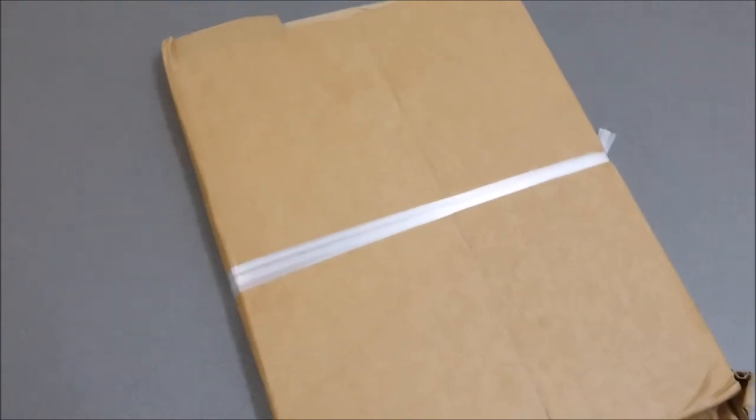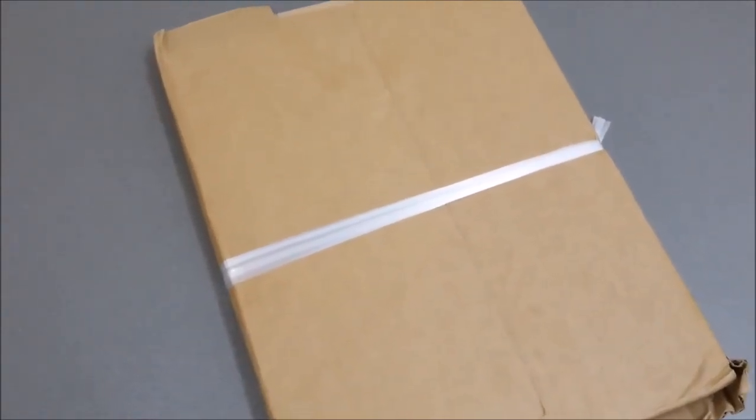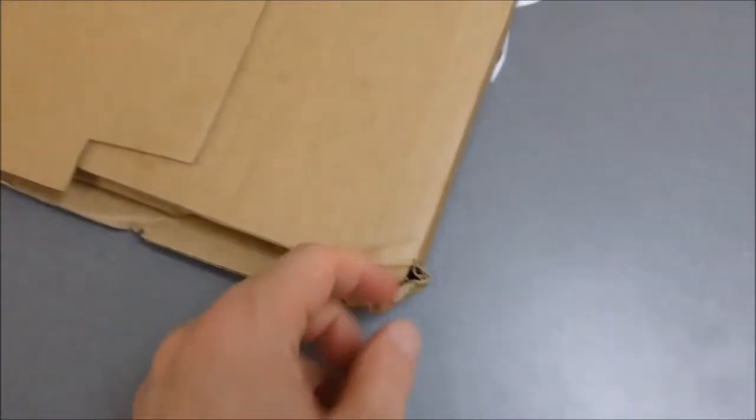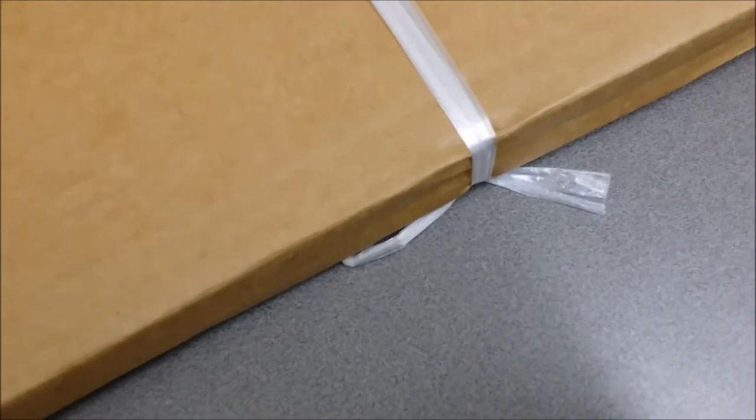This package contains my copy of Clockwork and Cthulhu, and I'm filming this not because this is, once again, a print-on-demand copy from DriveThru — I think we've seen enough of those to assess the different ranges of options or experiences you might have — but because somebody, along the way, decided to tie this string incredibly tightly around the package.